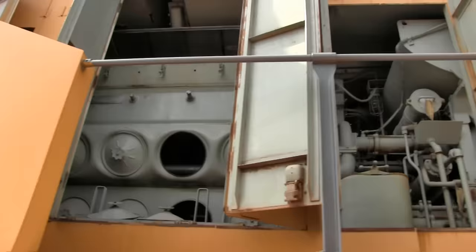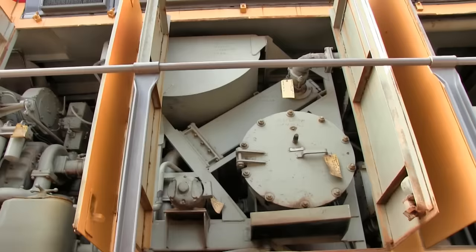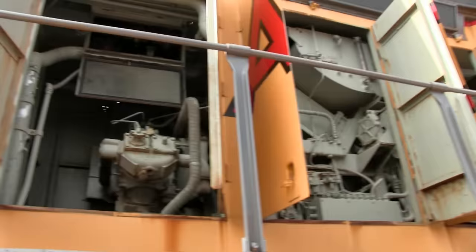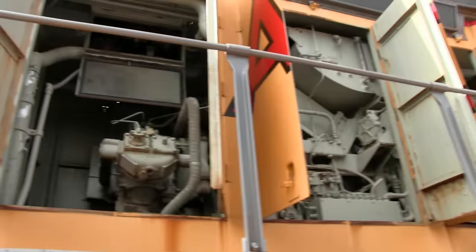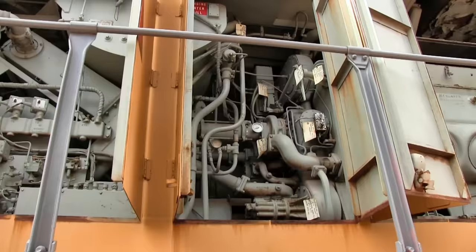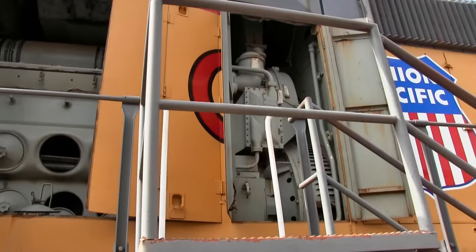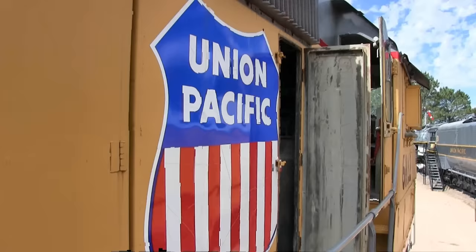There's one of the engines. Cooling system over here. Air compressor. Then the other engine. Air compressor. Cooling system. Water and oil pumps. 16-cylinder diesel engine. Alternator generator.